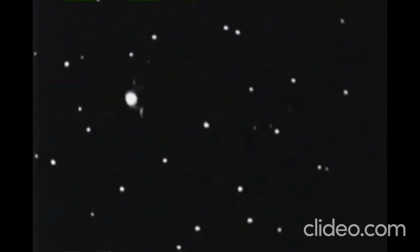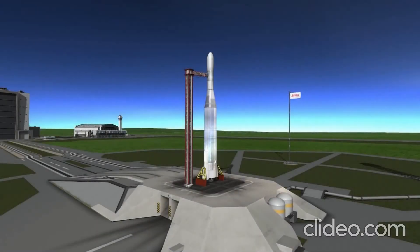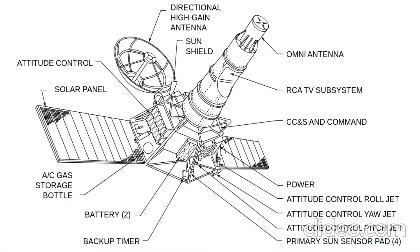So, Vanguard 2 launched on this date in 1959. Next up we have Ranger 8, which was launched on this date in 1965 on the Atlas rocket with the Agena second stage. Here's what it looked like — it was a Mark III version of the Ranger probe, meant to smash into the moon and take a bunch of pictures on the way down while relaying those pictures using its antennae back to base.